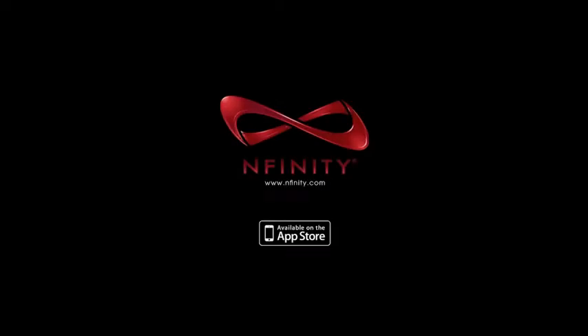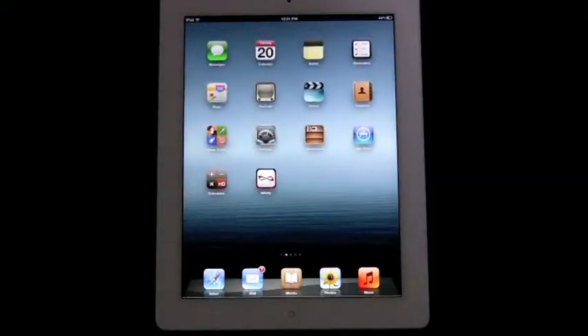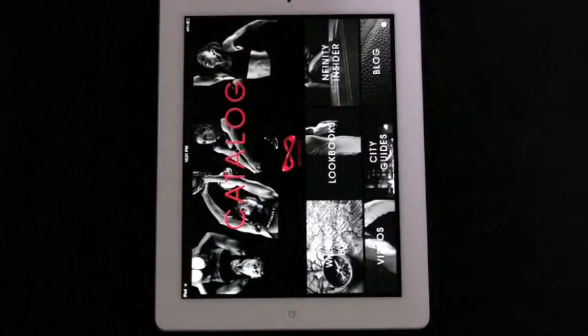The Infinity app for the iPad is a free app created for Infinity fans to become a part of the team by experiencing basketball, cheerleading, softball, and volleyball, shopping, news, pictures, and more.